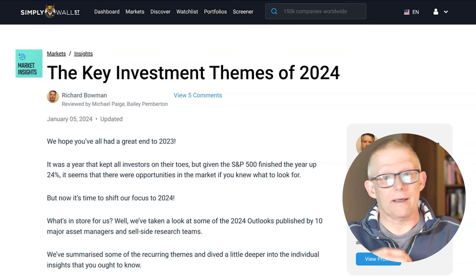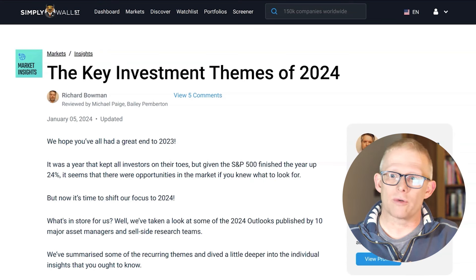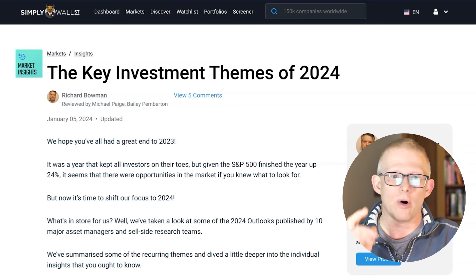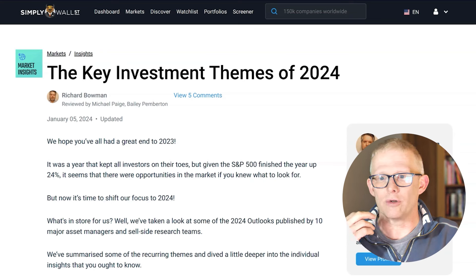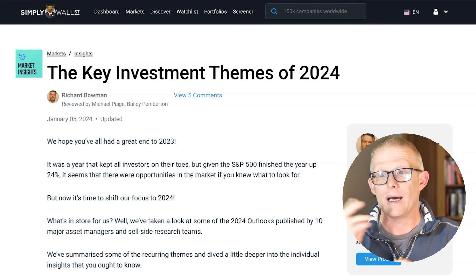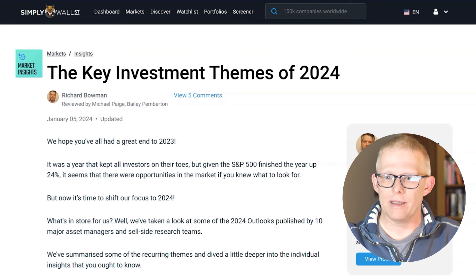So, lots of different features on here. You've got stock research reports like this one, you have market updates, you can create watch lists, you can build your own portfolio tracker, and you've got that screener in there as well.